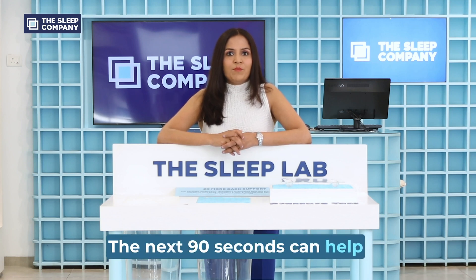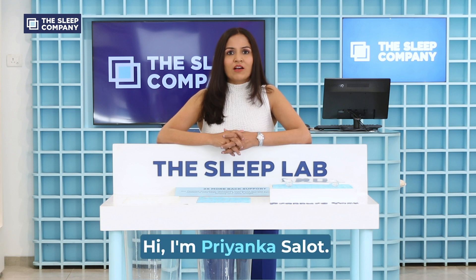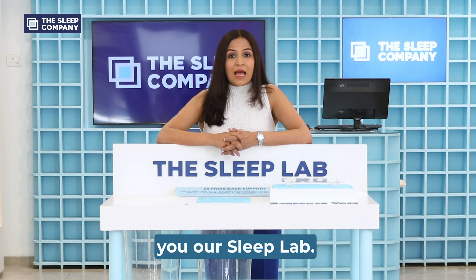The next 90 seconds can help improve the next 30,000 hours of your sleep. Hi, I'm Priyanka Salot. I'm the co-founder of The Sleep Company. Today I'm going to show you our sleep lab.